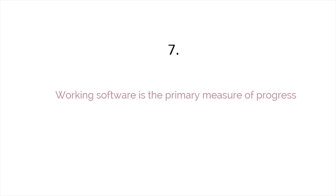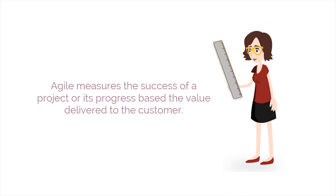The seventh principle is that working software is the primary measure of progress. Unlike methods which evaluate project success on the basis of meeting planned targets, Agile measures the success of a project or its progress based on the value delivered to the customer.